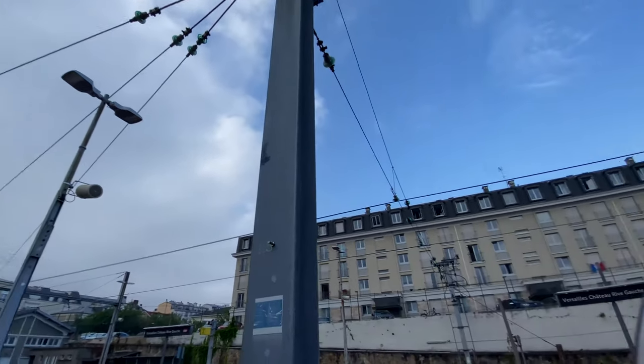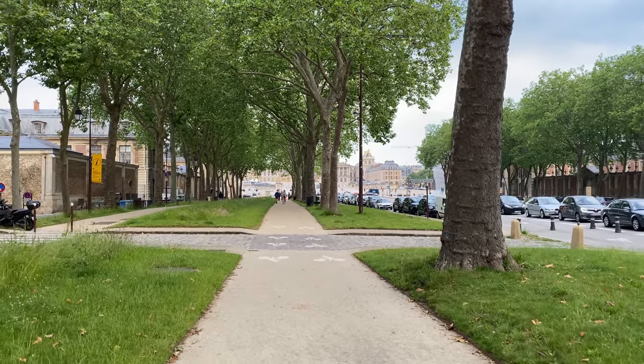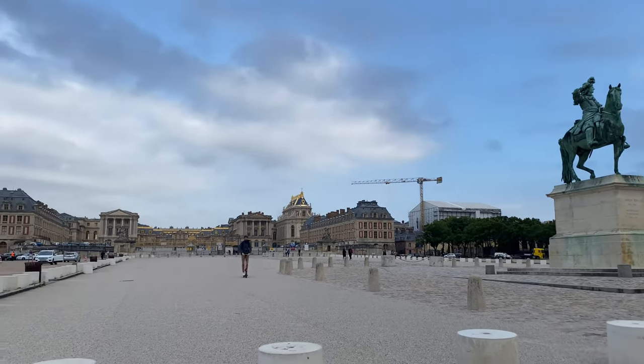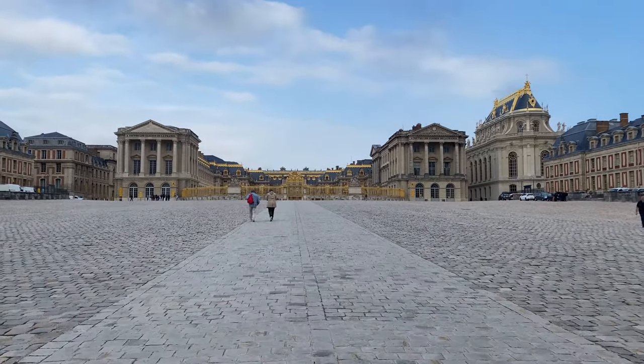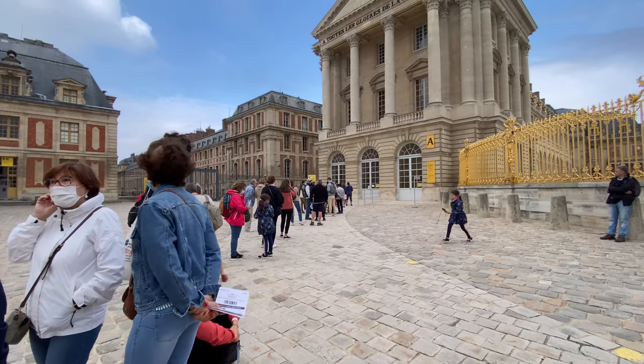The train ride was about 40 minutes. This is the train station at Versailles, and from here it's about a 10-minute walk max to get up to the front doors. It's really close. You do go through a little security entrance right here — they're just checking bags — and then you are greeted with this magnificent palace. It is amazing. Words cannot describe.